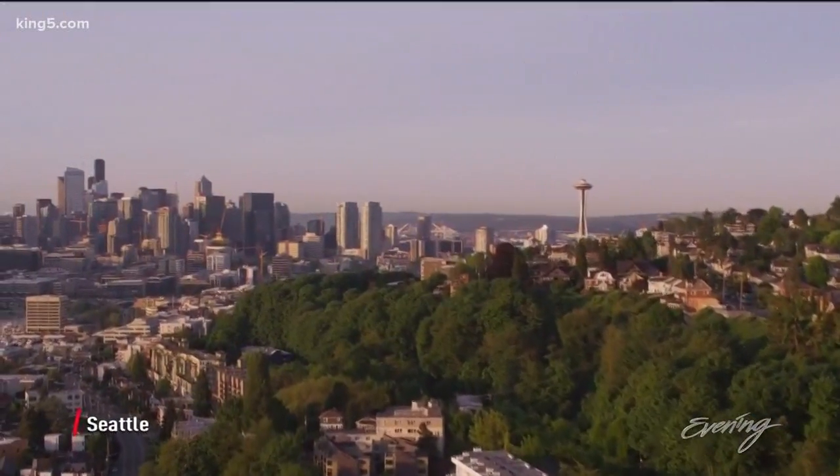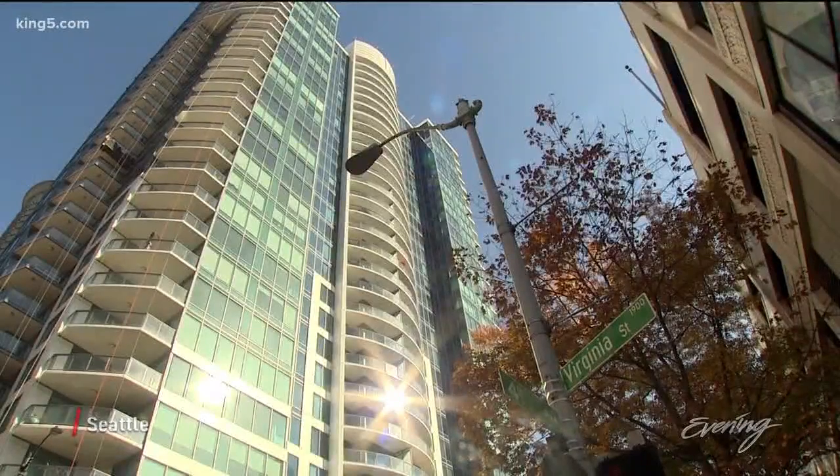If you want all the Seattle icons, this is your place. This is not like any other home that's out on the market right now.